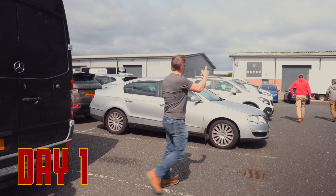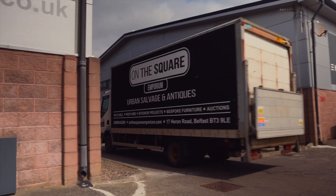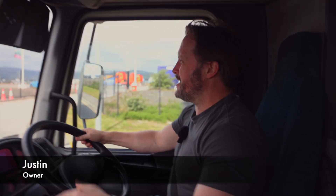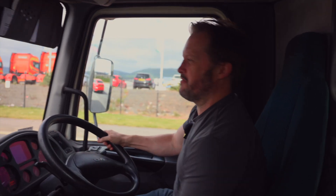All right, let's go! It's a big couple of days coming up. We've bought what could be the biggest amount we've ever bought.